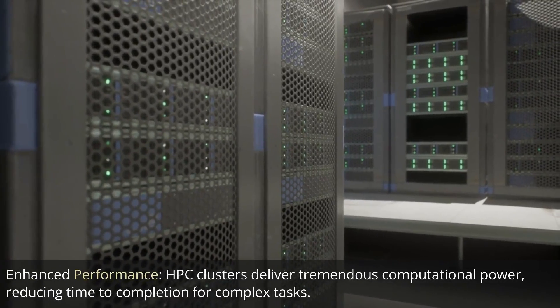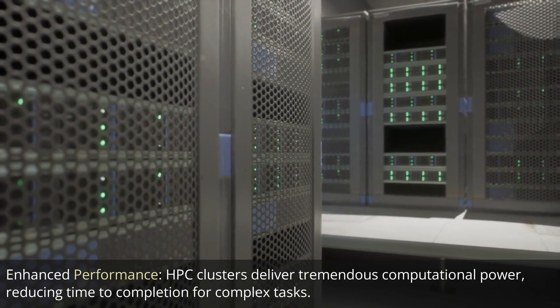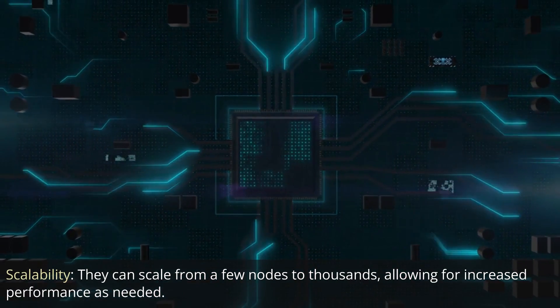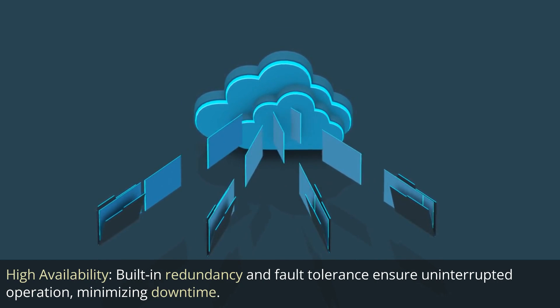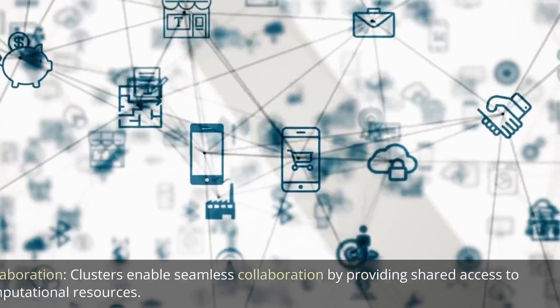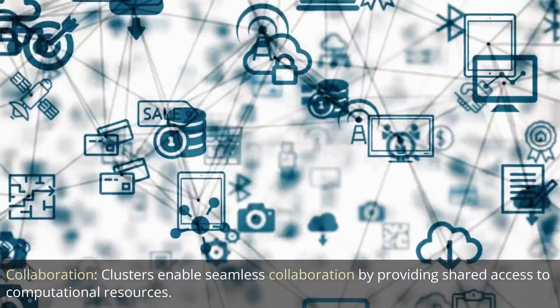Enhanced Performance: HPC clusters deliver tremendous computational power, reducing time to completion for complex tasks. Scalability: they can scale from a few nodes to thousands, allowing for increased performance as needed. High Availability: built-in redundancy and fault tolerance ensure uninterrupted operation, minimizing downtime. Resource Efficiency: by consolidating resources, HPC clusters optimize hardware utilization, reducing costs. Collaboration: clusters enable seamless collaboration by providing shared access to computational resources.